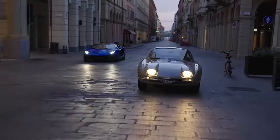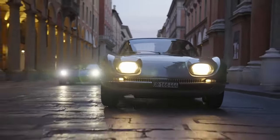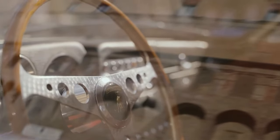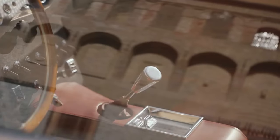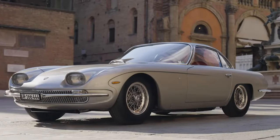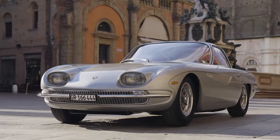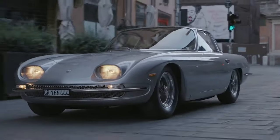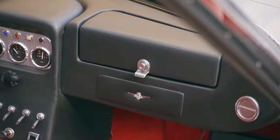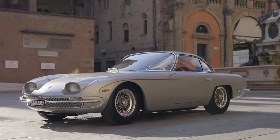Its sleek silhouette and thunderous roar became synonymous with automotive excellence, cementing Lamborghini's reputation as a force to be reckoned with in the world of high-performance automobiles. Despite its limited production run of just 120 units, the Lamborghini 350 GT left an enduring legacy that continues to inspire automotive enthusiasts to this day. Its timeless design, unmatched performance and uncompromising craftsmanship serve as a testament to the ingenuity and passion of the individuals who brought it to life. In the annals of automotive history, the Lamborghini 350 GT stands as a shining example of what can be achieved when visionary leadership, technical expertise and artistic flair converge — a symbol of Lamborghini's relentless pursuit of excellence and a testament to the enduring allure of the Grand Tourer genre.